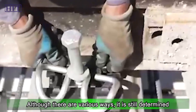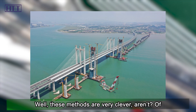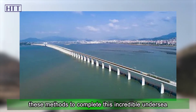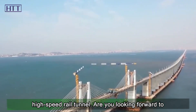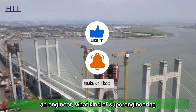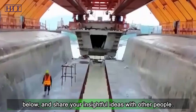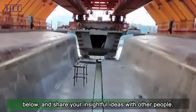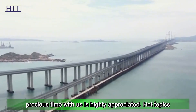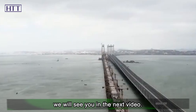Although there are various excavation methods, the approach is always determined by the actual geological situation. The engineers who combined these methods to complete this incredible undersea high-speed rail tunnel are truly remarkable. Are you looking forward to this undersea high-speed rail tunnel? If you were an engineer, what kind of super engineering would you want to build? Please leave your comments below and share your ideas. Thank you for your support — we will see you in the next video.